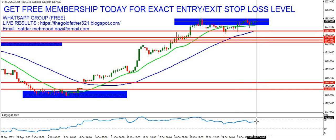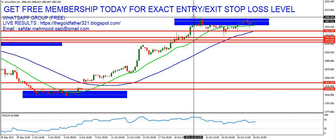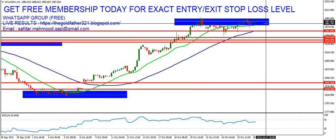RSI is bullish, which shows that the bulls have caught some momentum, but we need to watch the price action at the 1980 zone and the previous high at 1997. Right now we are going through the Asian market, with the European and US market ahead.